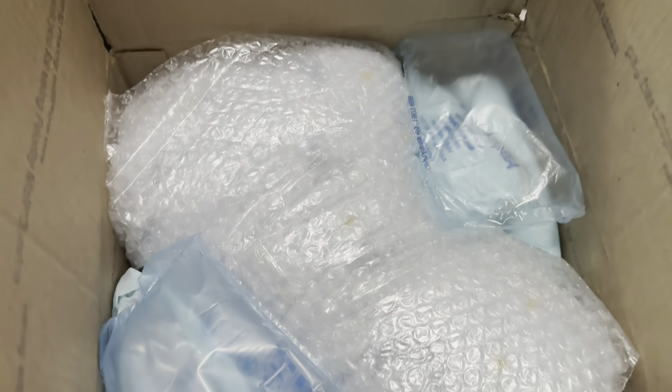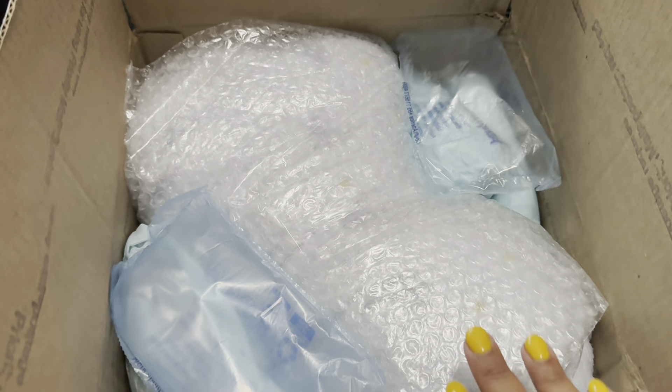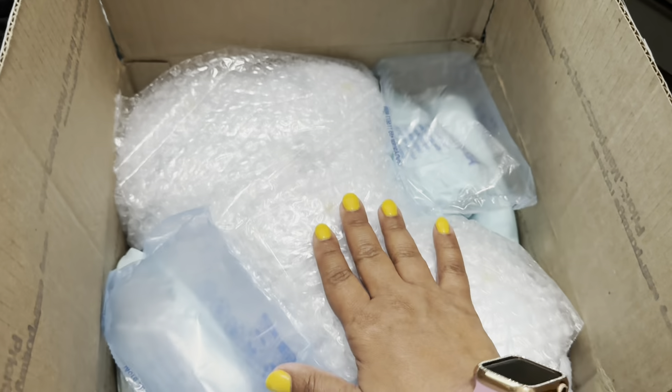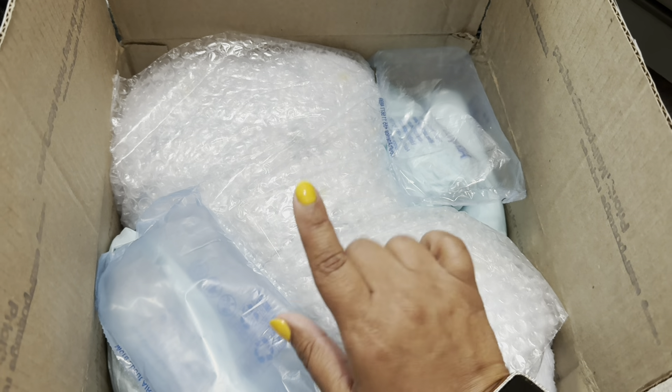Hi friends! Welcome back to Riri's Nursery. We've got a beautiful new baby in the nursery — I can't wait to show you. It's so dark outside right now and my lighting is really bad, so I'm going to go ahead and get this little one open, and then when we come back I will reveal the baby in the box.